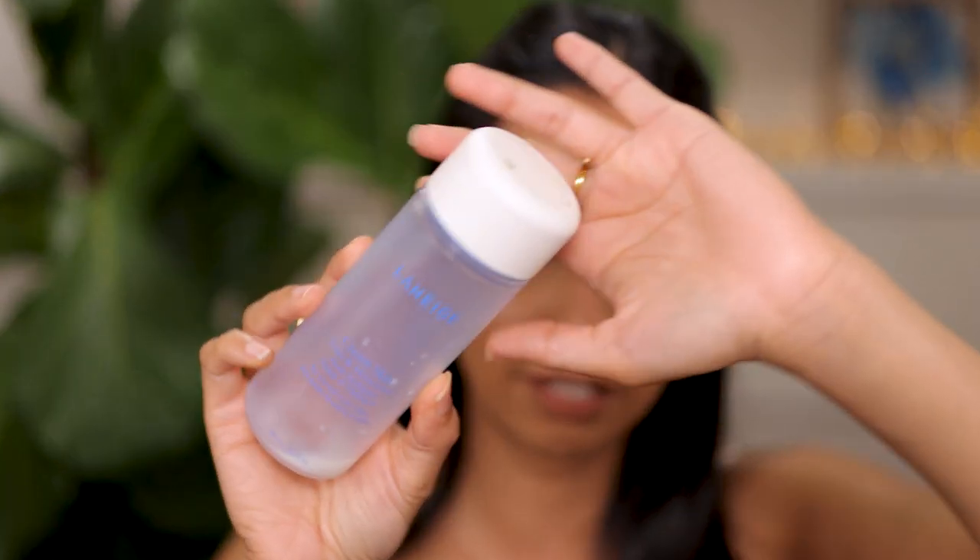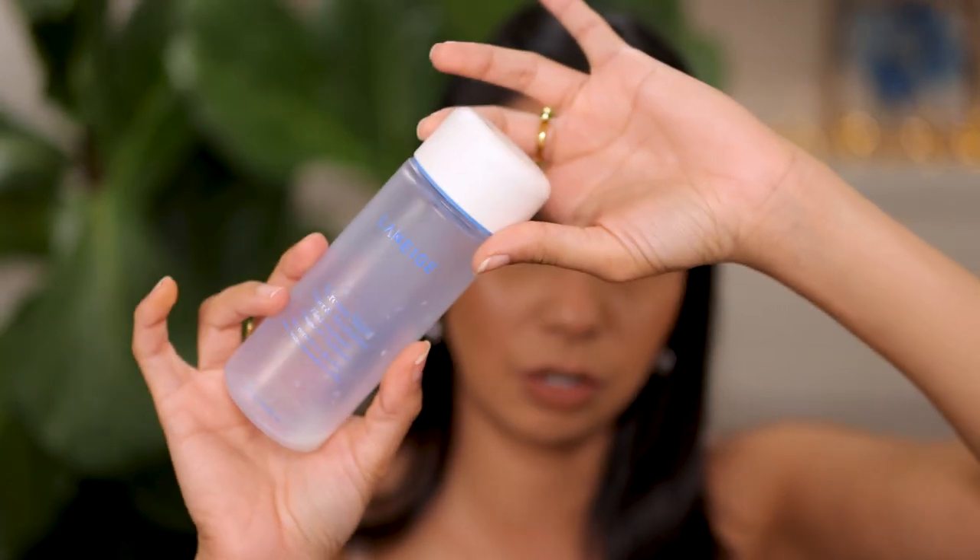This is from Laneige — their Cream Skin Toner and Moisturizer. It says for normal to dry skin, but I have combination skin and I love this for winter time, not summer — it's way too heavy for me in summer. It did not irritate my skin whatsoever and was very hydrating. All I needed to do was wash my face, pop this on, apply a serum and then my moisturizer. I would purchase this again.